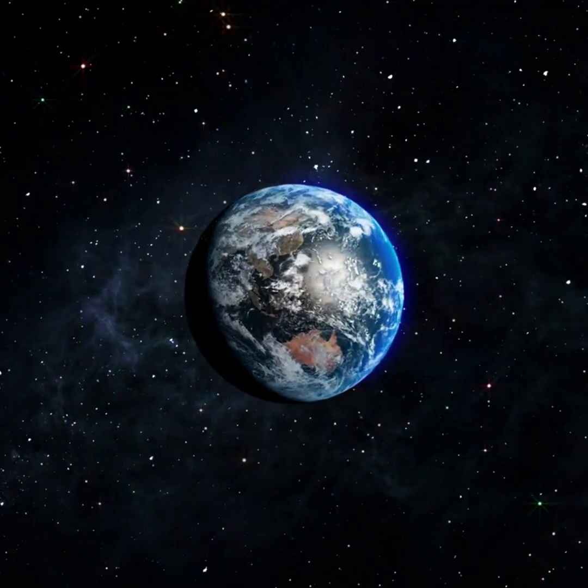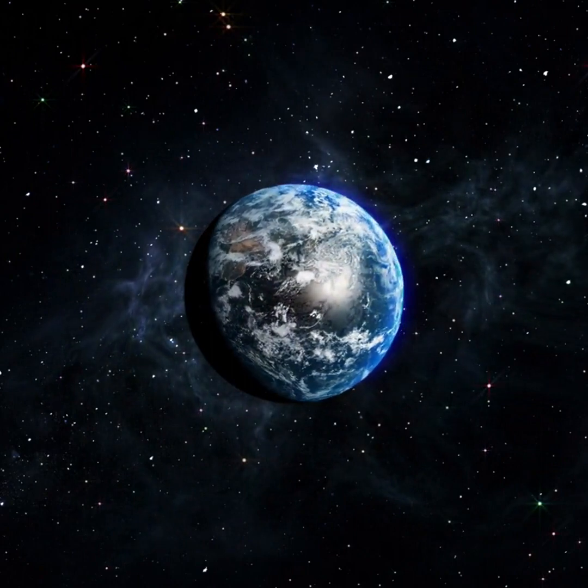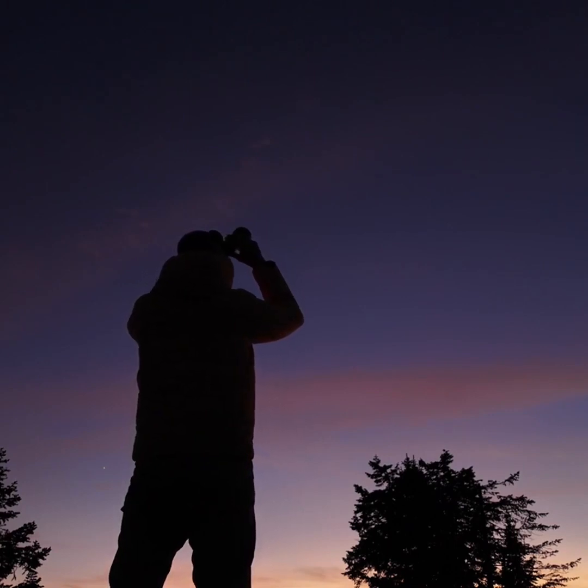Where do you have to be to see the moon block out the light of Antares? It will be visible from parts of Polynesia, New Zealand, South America, and Antarctica. Use binoculars to get a better view of reddish Antares and the moon.